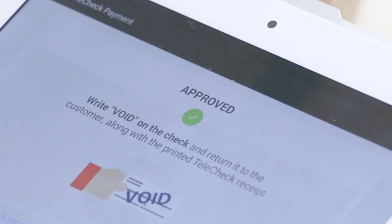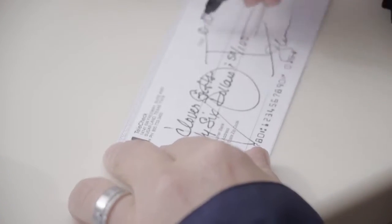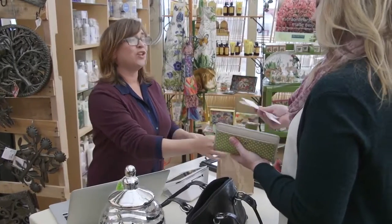Telecheck verifies the check, letting you know right away if the check is approved. Once approved, just void the check and return it to your customer. That's it.